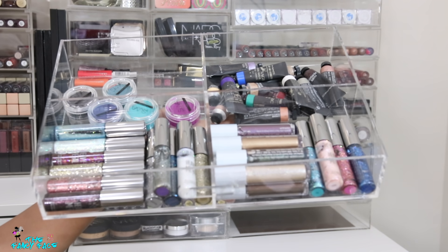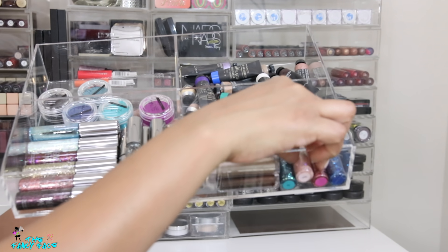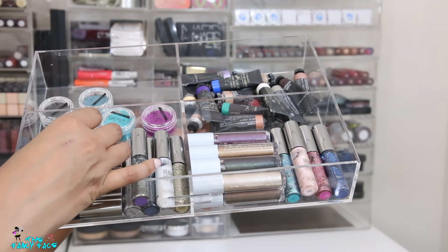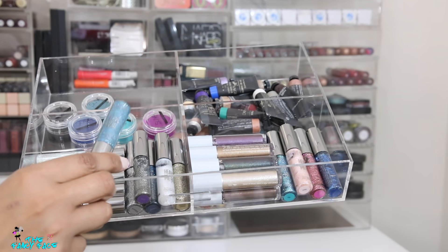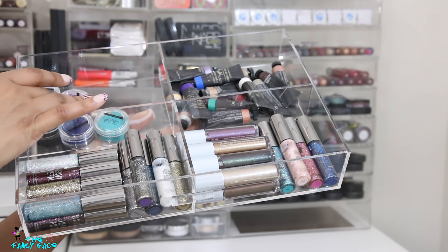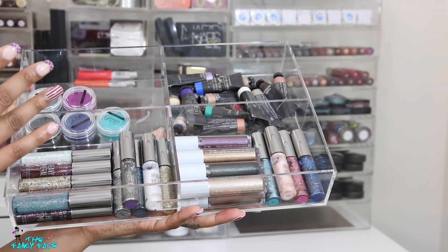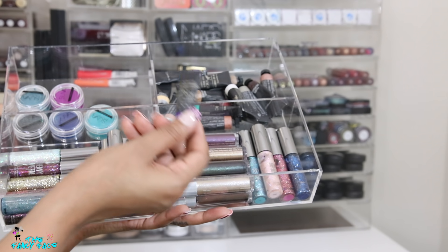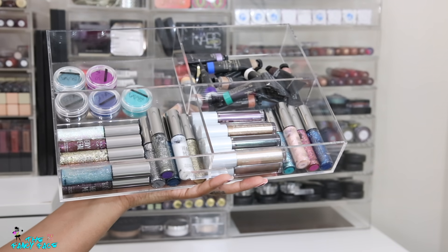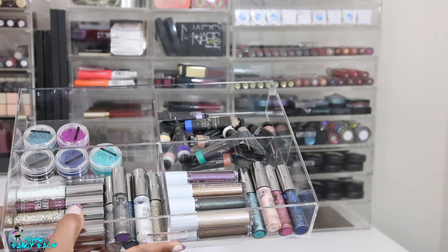Last up is an assortment — glitter mono shadows from Urban Decay along with their glitter liners. I think I have the majority of their glitter liner range and I love them as topper eyeshadows. I also have SUVA Beauty Hydro Liners that were sent to me, but I'm not really doing liners like that anymore. Then I have these beautiful Paints from MAC — I'm sure they're expired and dried out, but I'm not giving those up. This is my nostalgic side of the collection.